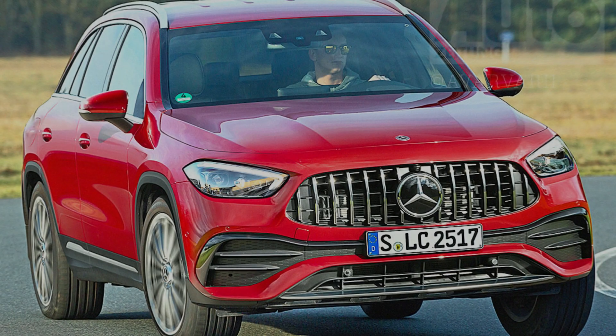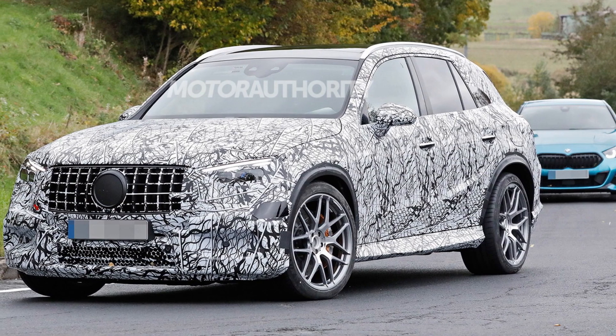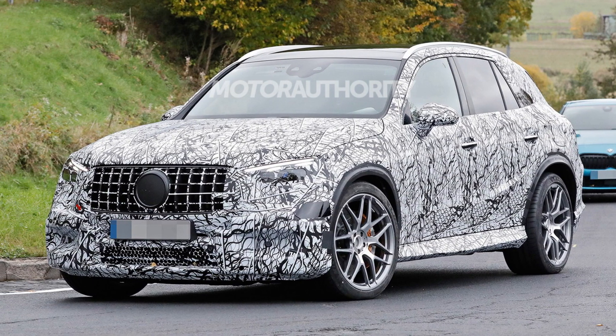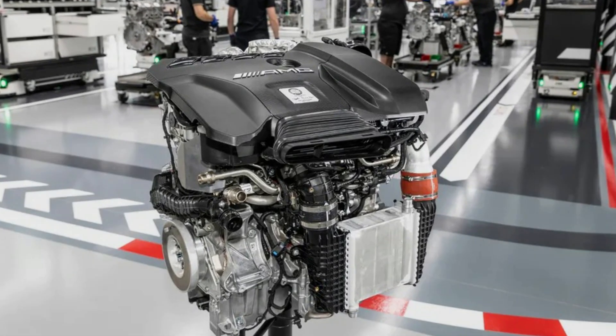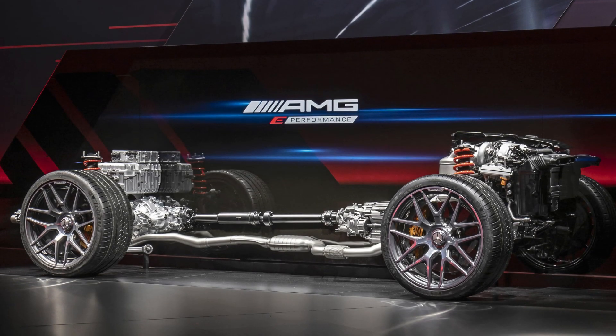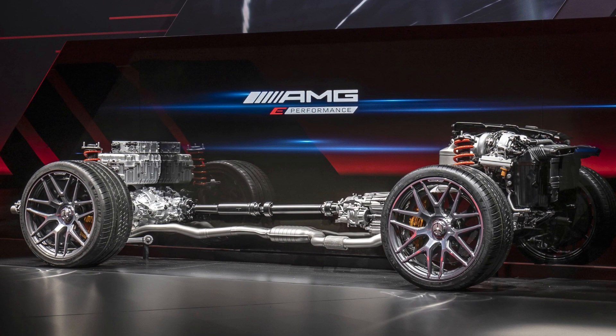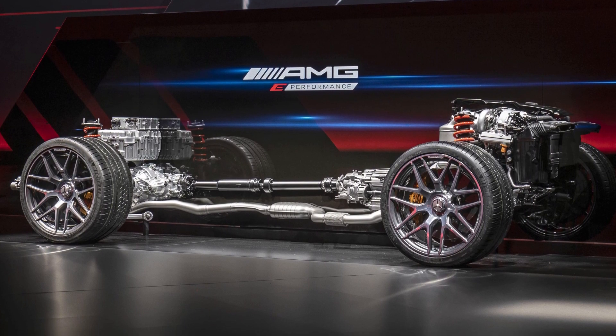The GLC-43 and GLC-63 AMG models are expected to follow, with the latter adopting a turbocharged plug-in hybrid 4-cylinder powertrain from the A45 AMG's M139 engine, re-engineered for a longitudinal application and combined with an electric motor developing up to 150 kW and 222 Nm of torque.